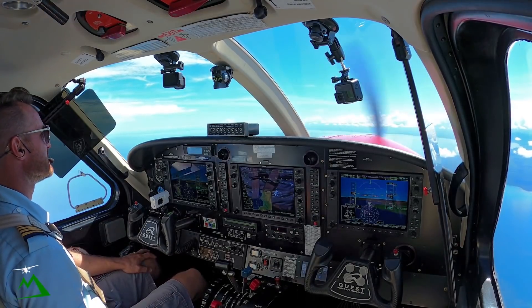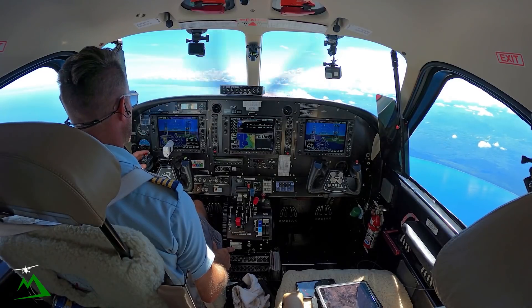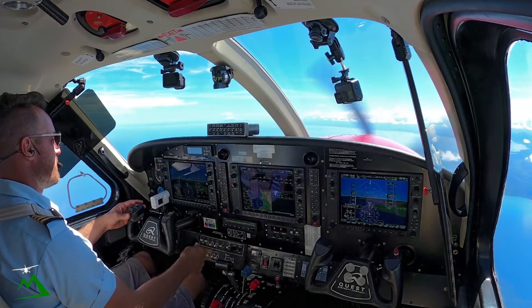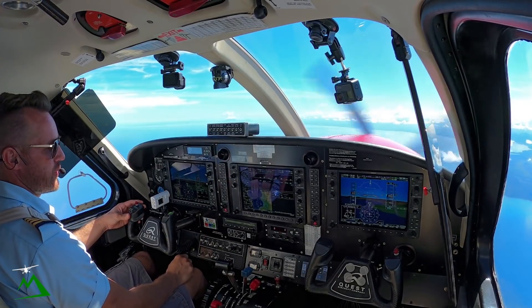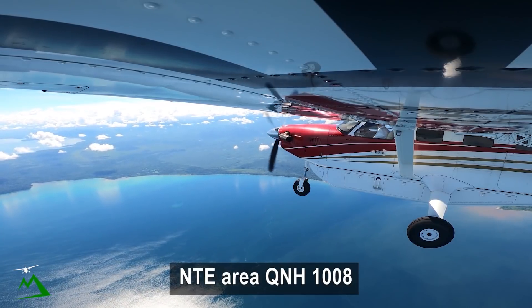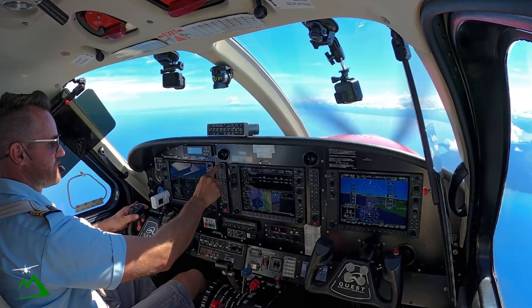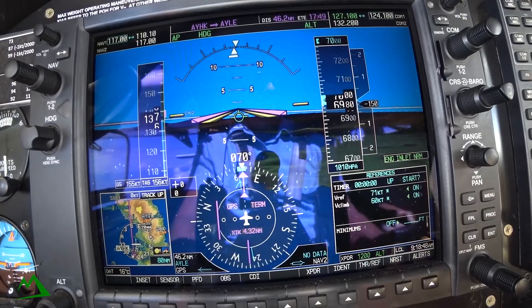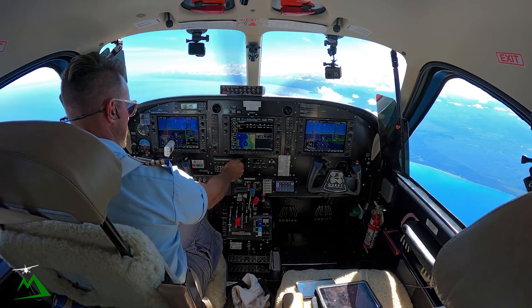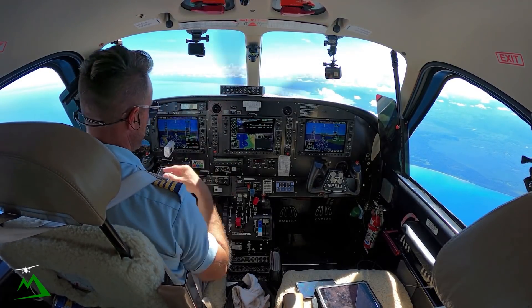Moresby 6622, November Tango Echo request. November Tango Echo requesting area QNH. One, zero, zero, eight — thank you. We'll go 1008 so that we have accurate numbers for our climb. Set up our secondary 1008 as well, even though it's a nice, perfect day.